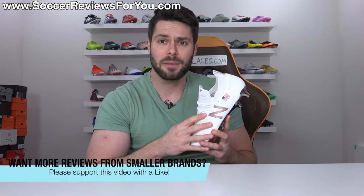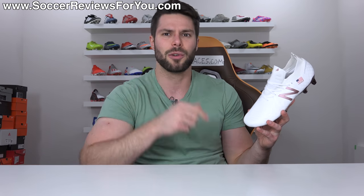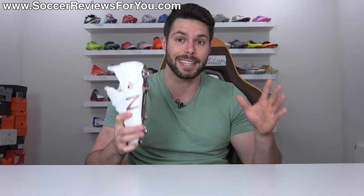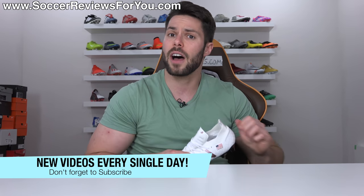If you guys enjoy this video and would like to see more videos on pro-issued football boots, don't forget to support it with a like and I'll try to make that happen. If you're new here watching for the first time and don't want to miss out on daily football boot content, make sure you hit that subscribe button along with the bell notification so you get notified when the next new video goes live.